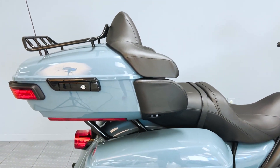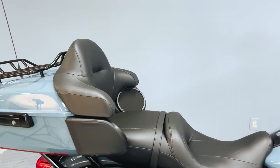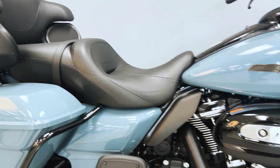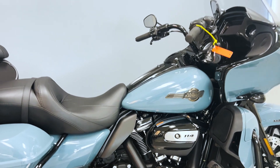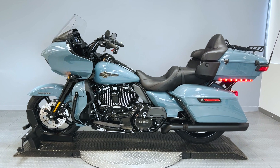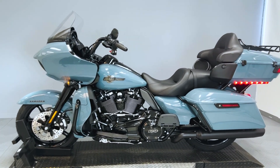At the heart of the Road Glide Limited roars the Milwaukee-Eight 114 engine, a powerhouse that unleashes 114 cubic inches of pure adrenaline. This V-twin engine, paired with a smooth-shifting six-speed Cruise Drive transmission, ensures a responsive and powerful ride, making each mile an exhilarating journey.